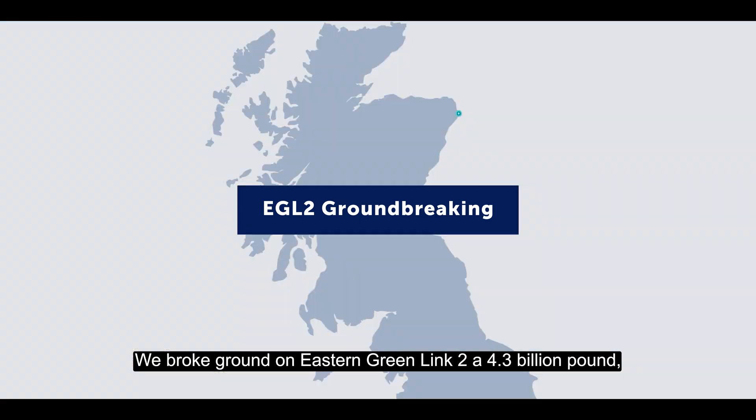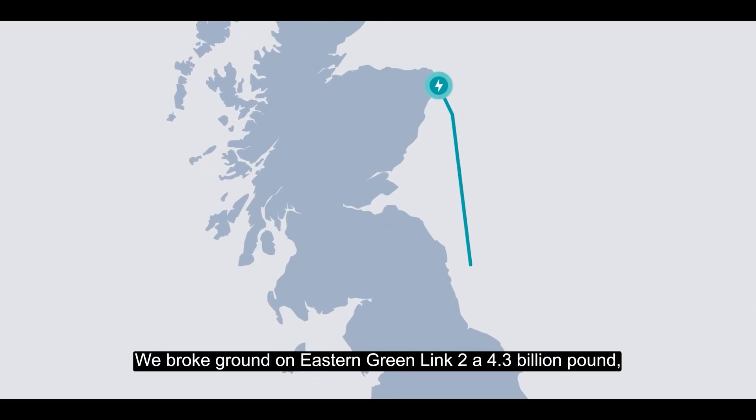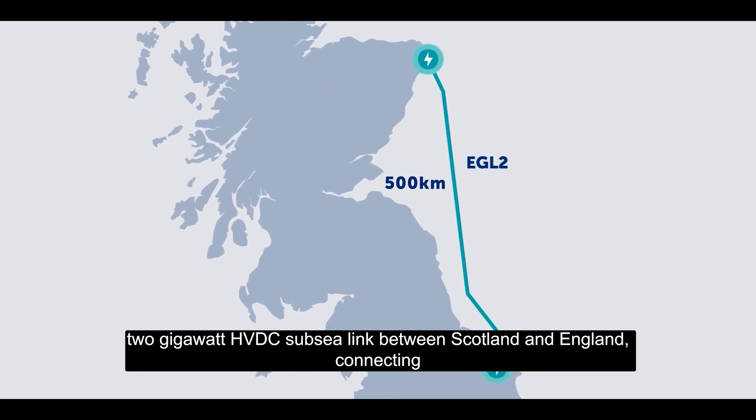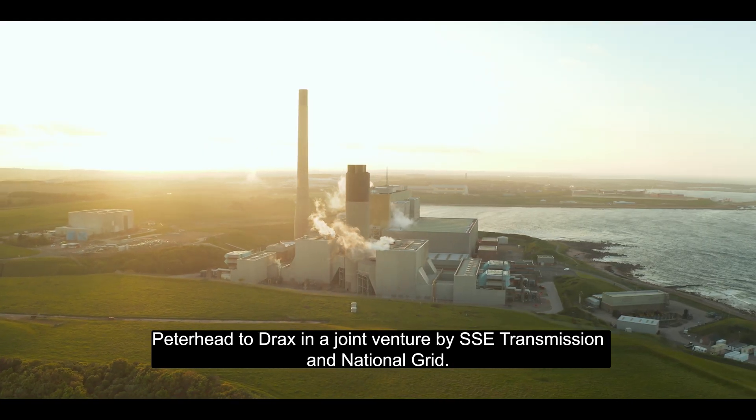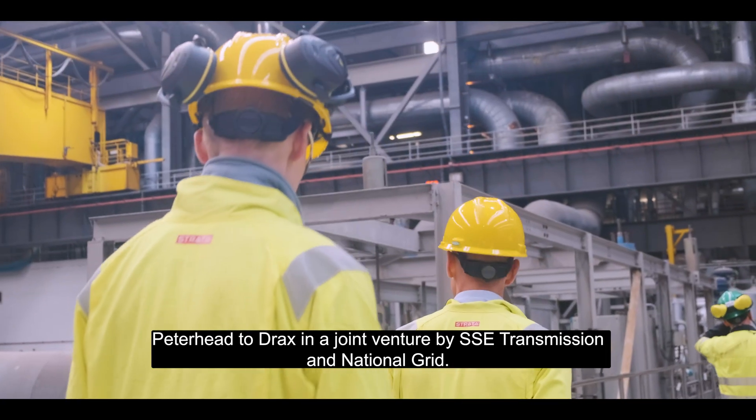We broke ground on Eastern Greenlink 2, a £4.3 billion, 2 gigawatt HVDC subsea link between Scotland and England, connecting Peterhead to Drax in a joint venture by SSE Transmission and National Grid.